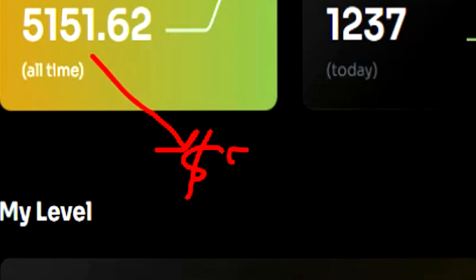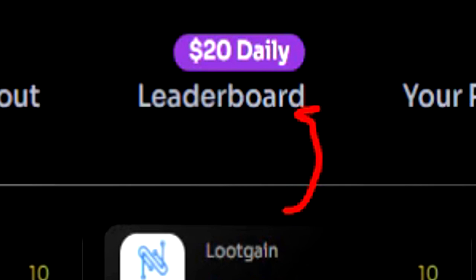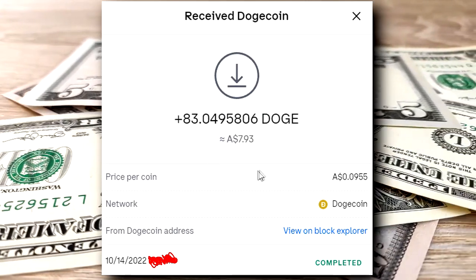I highly suggest you check out LootGain if you haven't done it yet. They allow you to cash out all the way up to $200 PayPal and they have $20 giveaways every single day at the time of this recording. They usually pay out within 5 to 10 minutes as well, which is great to see.